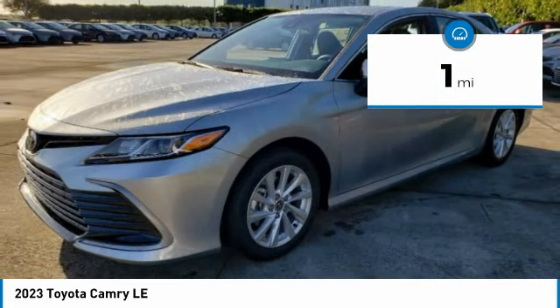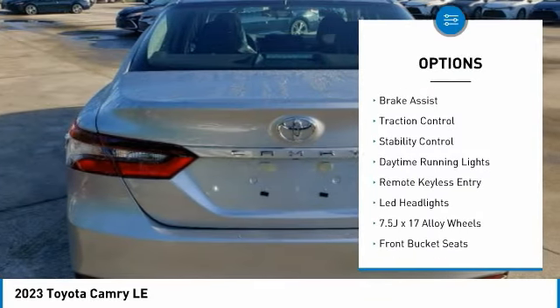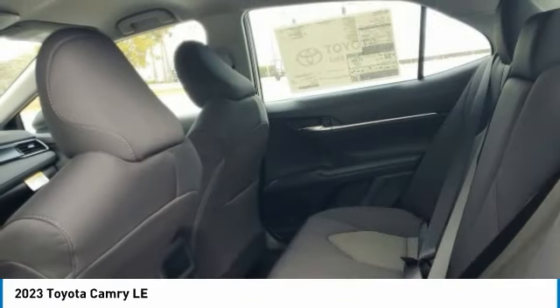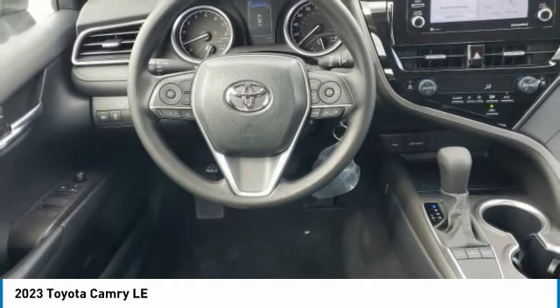Here are some of this vehicle's great options: tire pressure monitor, electronic stability control, alloy wheels, brake assist, traction control, stability control, daytime running lights, remote keyless entry, and LED headlights.